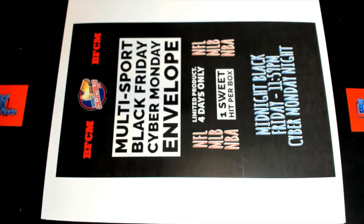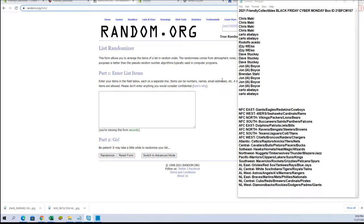This is Friendly Collectibles Black Friday Cyber Monday 157 Lookout. Brought to you by Breakfish.com. Here we go.